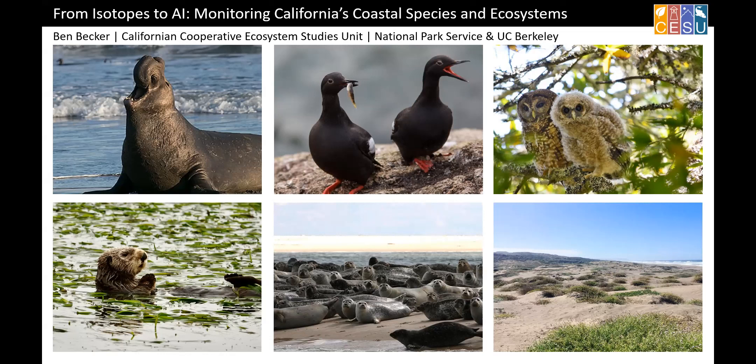Thank you, Michael. This is a great opportunity to talk about what it is that I do, why I'm here on campus, and what the Cooperative Ecosystem Studies Unit is. Almost everybody thinks I'm Cooperative Extension, and it's difficult to describe the difference. Hopefully by the end of this, we'll have our heads around it a little bit.